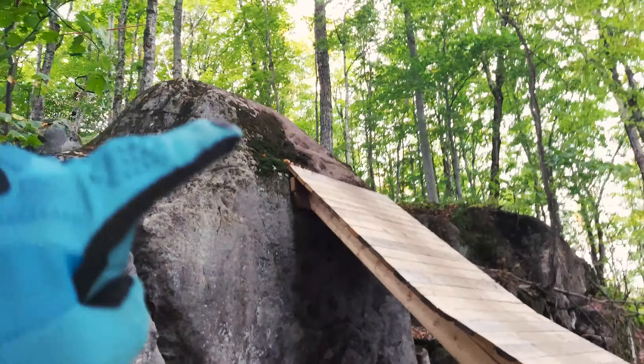Thinking this is the way, go down here. There were a couple little jumps after that one too — it's really fun. Nice fast open section here.